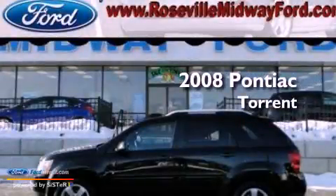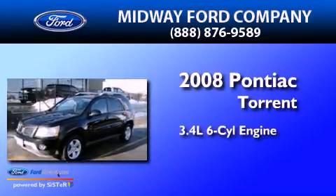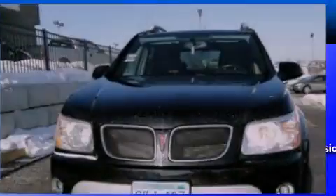This is a 2008 Pontiac Torrent. There's a 3.4-liter six-cylinder engine, a five-speed automatic transmission, and all-wheel drive.